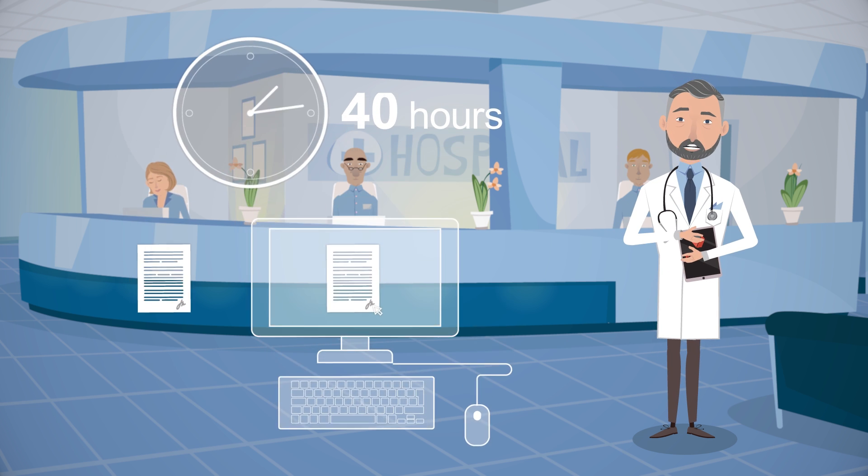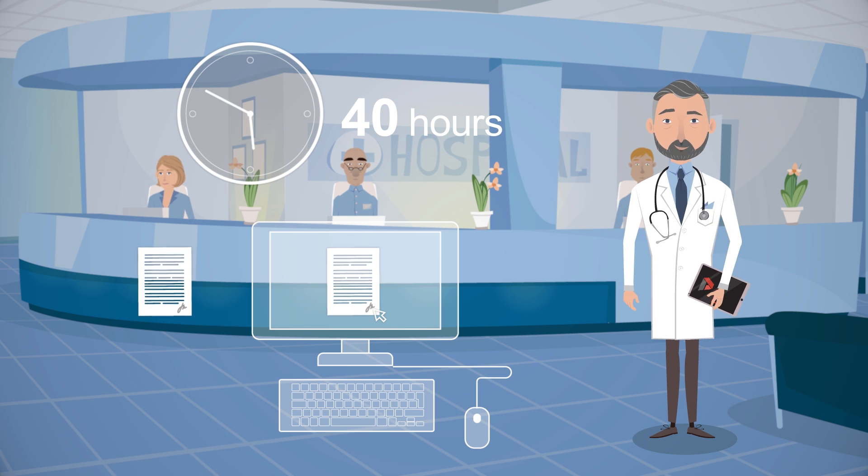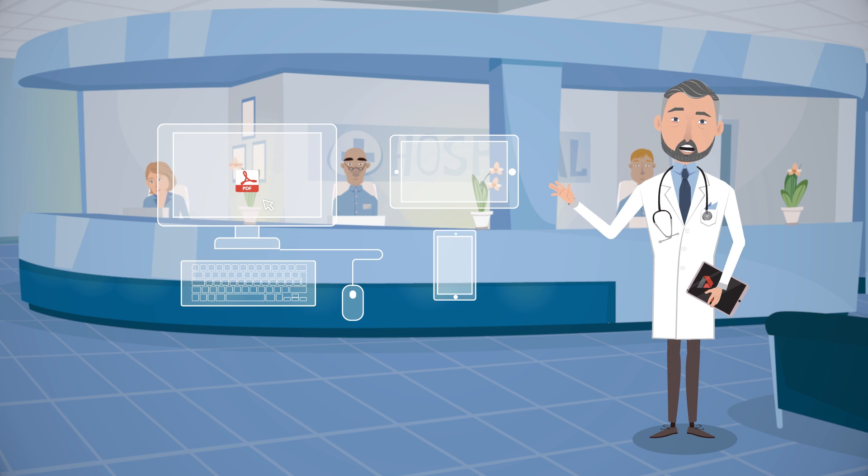We are saving over 40 hours a week of staff administrative time, and our patients love their digital experience. Our staff and patients can use PDF Filler from a desktop or on any mobile device.